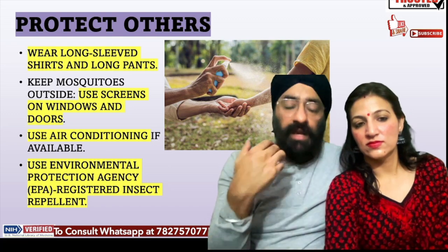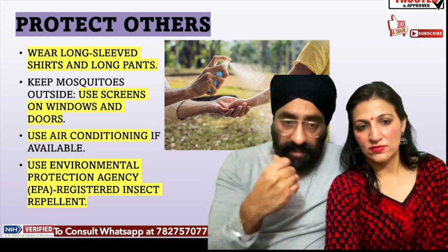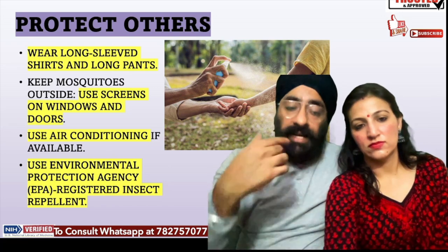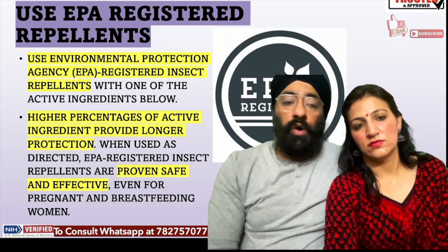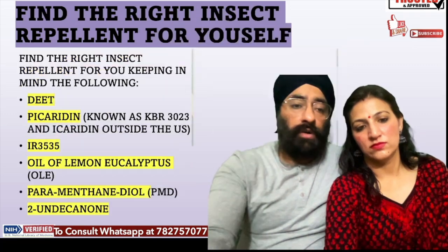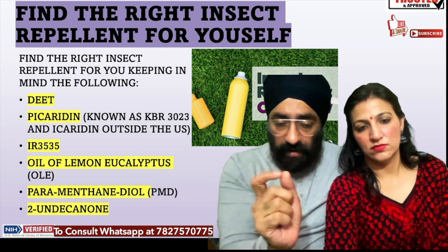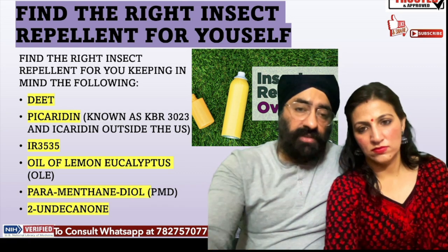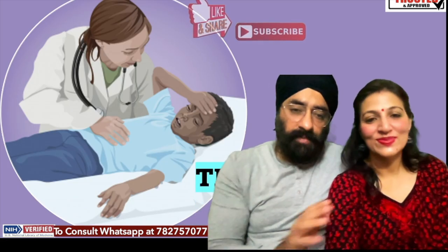If you are at home, you can use doors and windows, air conditioning, and EPA-registered insect repellents to protect yourself. You can also use oil of lemon eucalyptus as a repellent. Use these measures to save yourself and protect others as well.